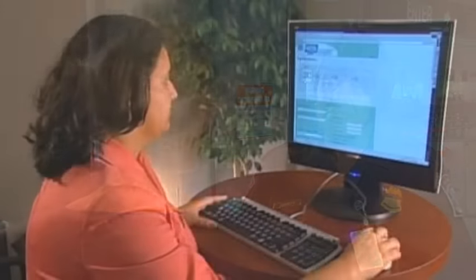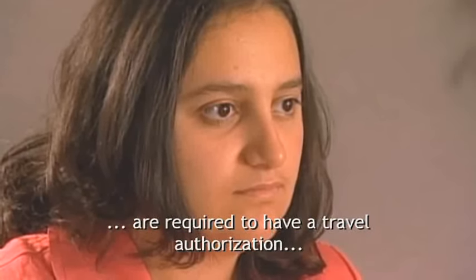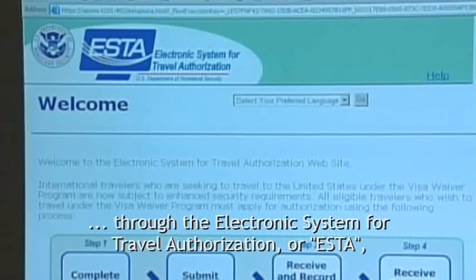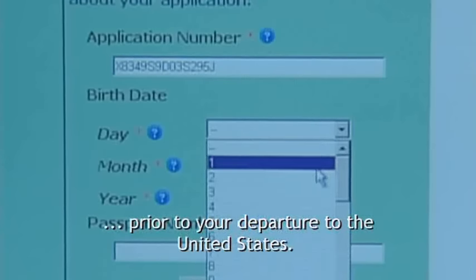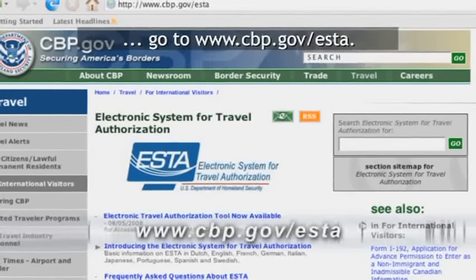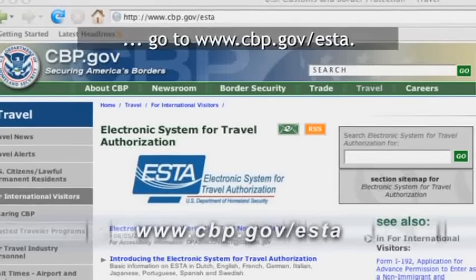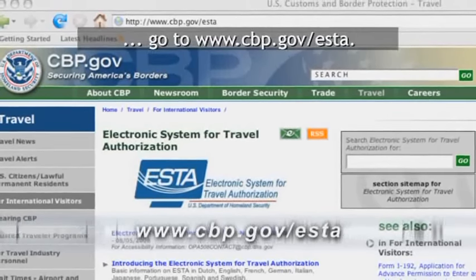All visitors from a visa waiver country are required to have a travel authorization through the Electronic System for Travel Authorization, or ESTA, prior to your departure to the United States. For more information on how to get your authorization, go to www.cbp.gov/ESTA.